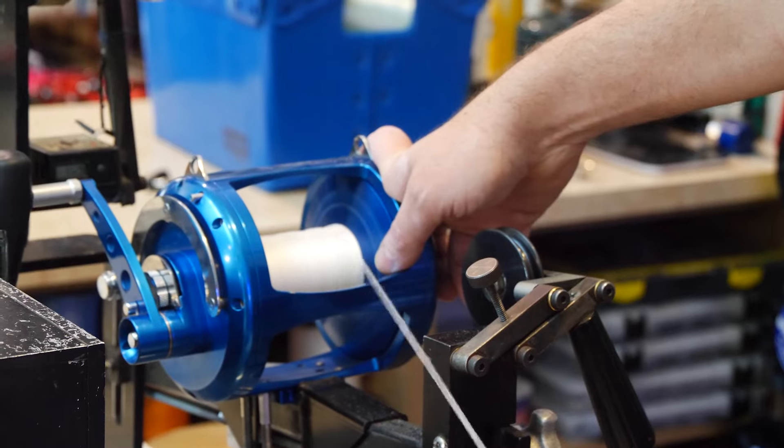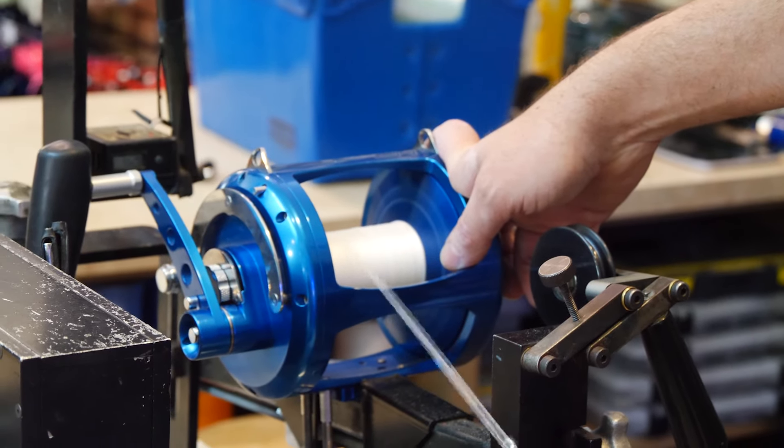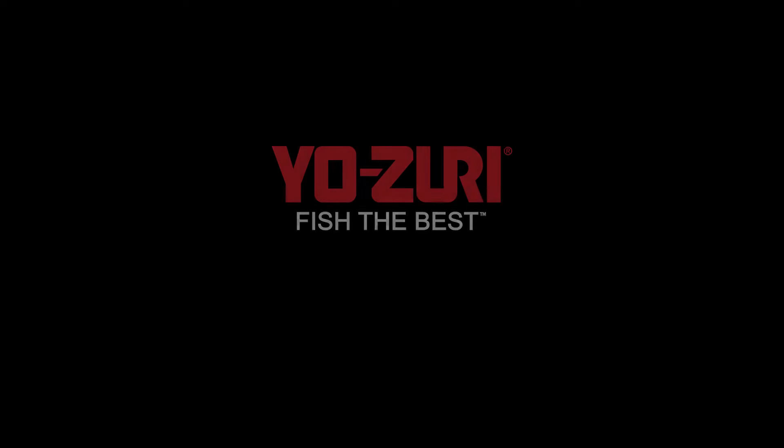These guys know what they're doing from a rigging standpoint. So check them out if you're in the area. Jupiter Store, Vero Store, Fort Pierce Store, and the Stewart Store on US-1. Check them out — White's Tackle, they got you covered for your Yozuri.